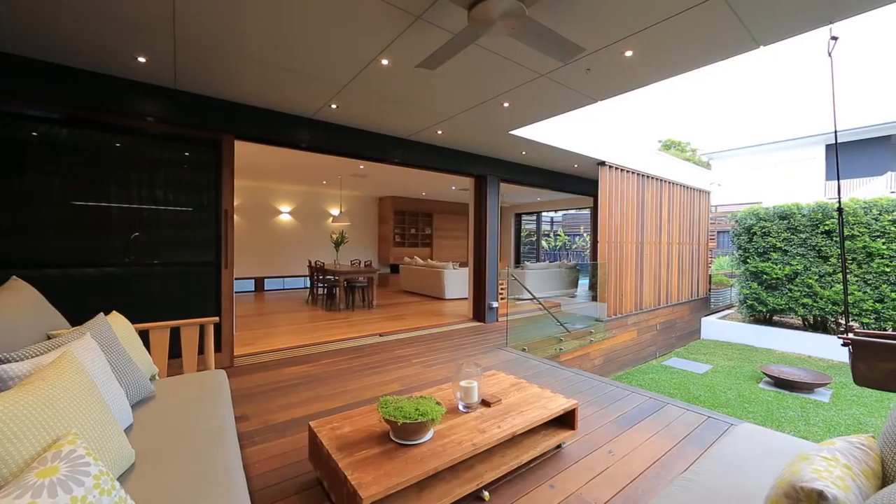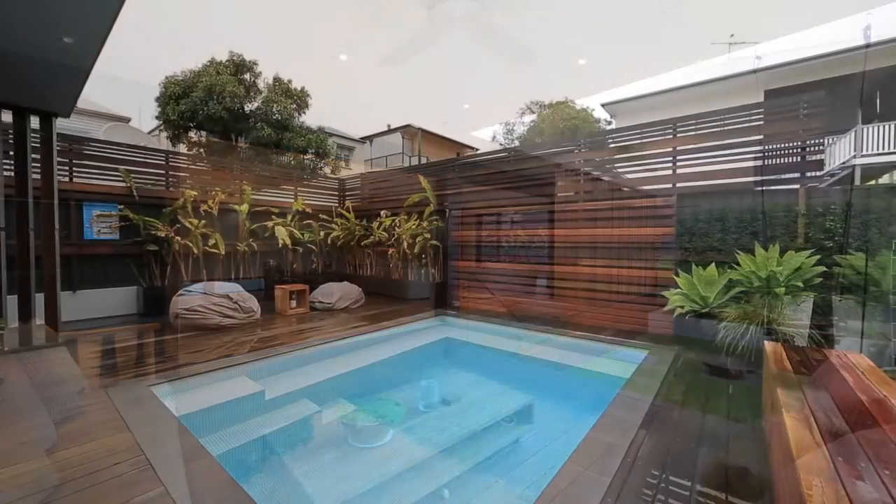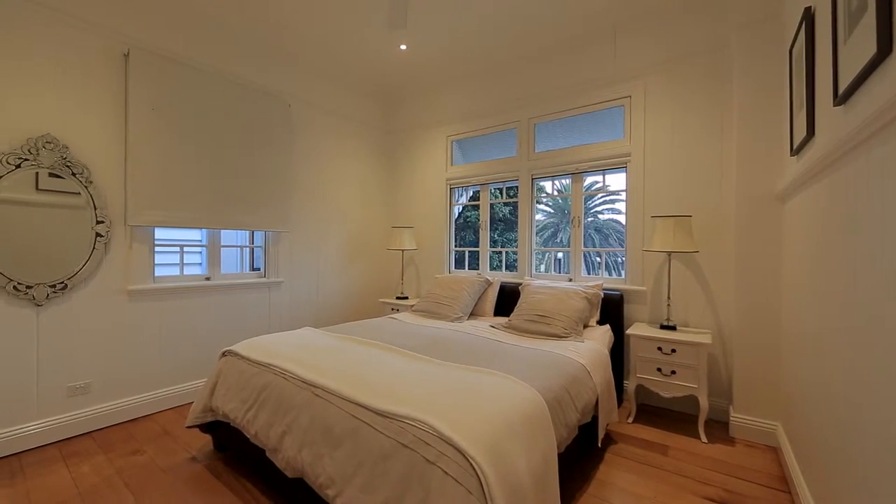The alfresco entertainers deck is complete with a fully tiled frameless glass swimming pool, showcasing a seamless alliance of award-winning design and eco-friendly functionality.